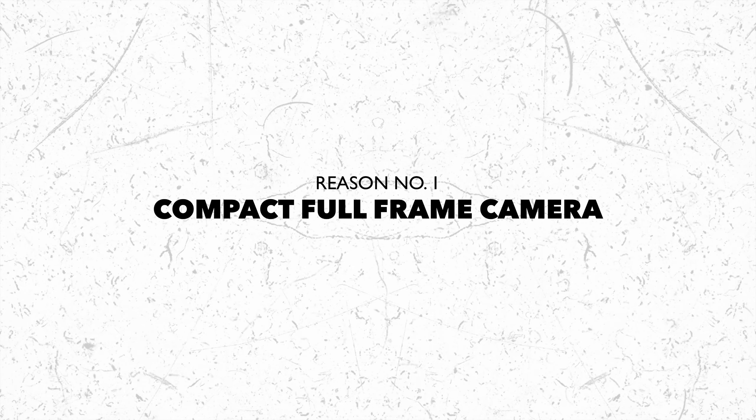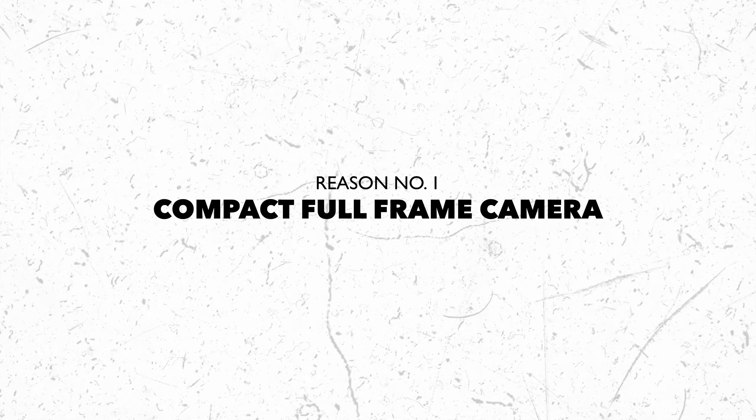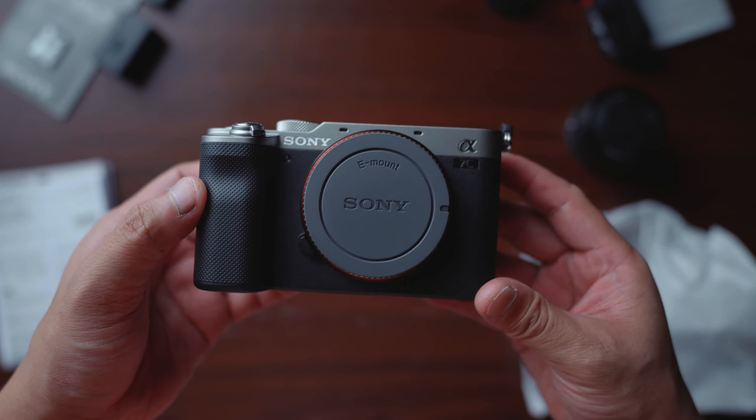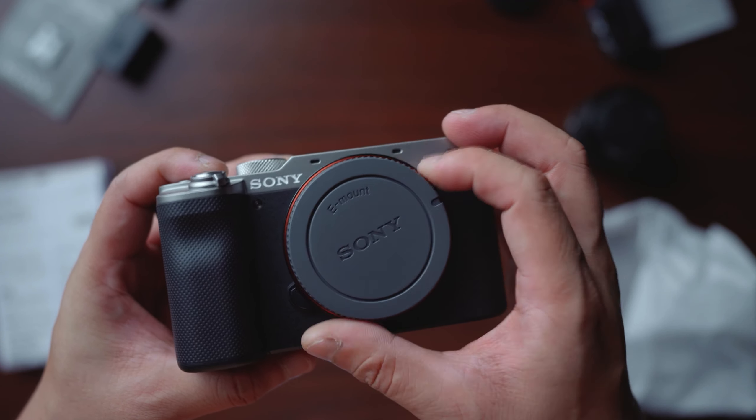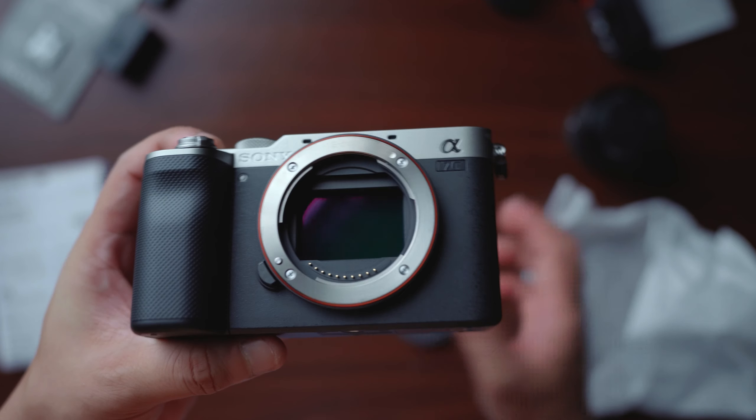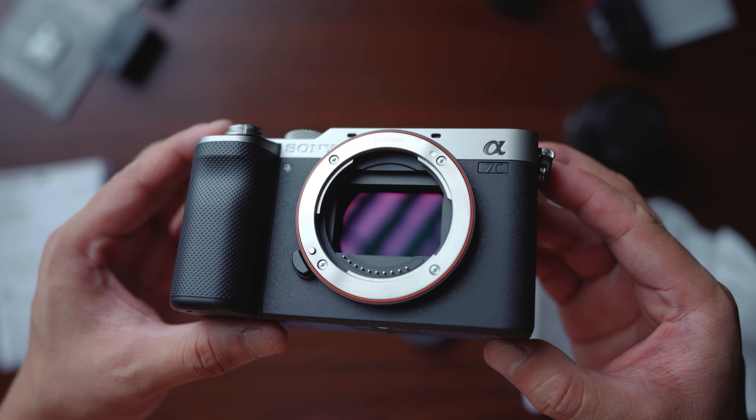Reason number one: the Sony A7C is a compact full-frame camera. A lot of people say the 'C' in A7C stands for compact, and I personally agree with that. The form factor of this camera is one of the reasons why I decided to get this instead of the Sony A7 III. I love my Sony A6400 primarily because it's small and portable, but I really wanted a full-frame sensor. With the A7C, I get to experience the best of both worlds — a full-frame sensor on an APS-C-sized body.